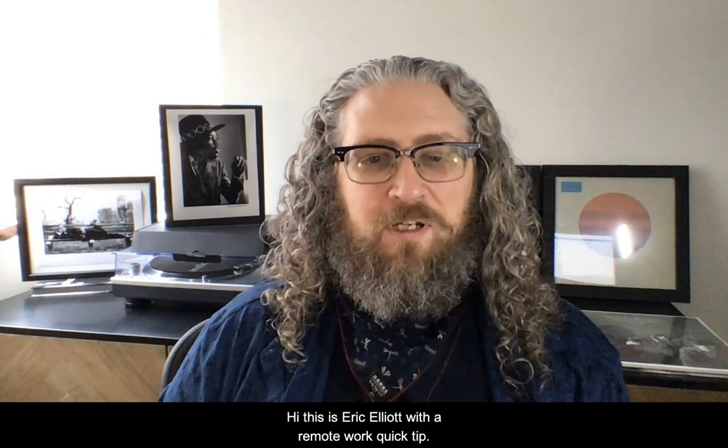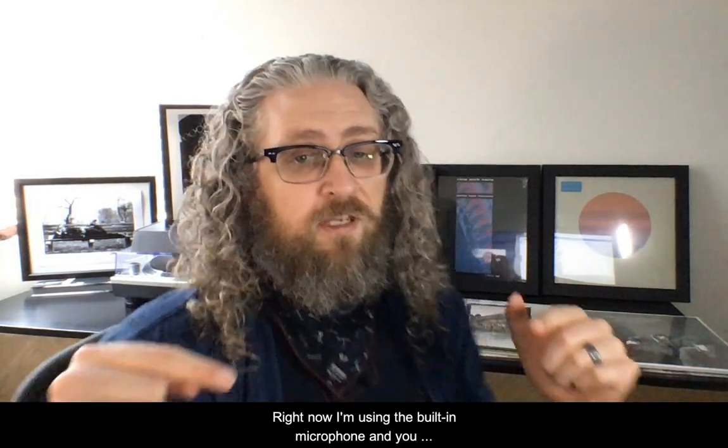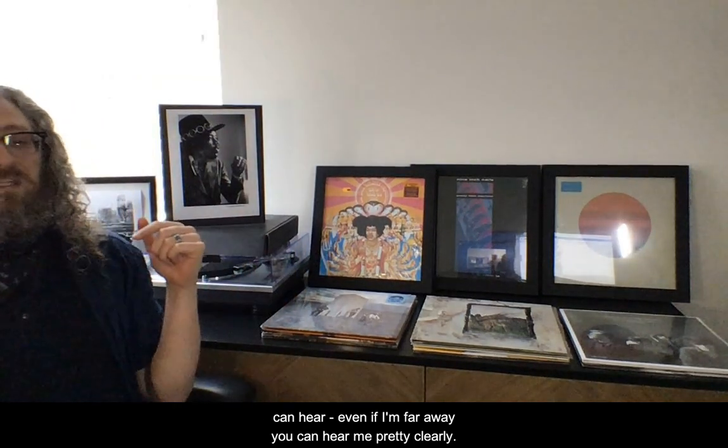Hi, this is Eric Elliott with a remote work quick tip. The tip today is get an external microphone. Right now I'm using the built-in microphone, and you can hear — even if I'm far away — you can hear me pretty clearly.